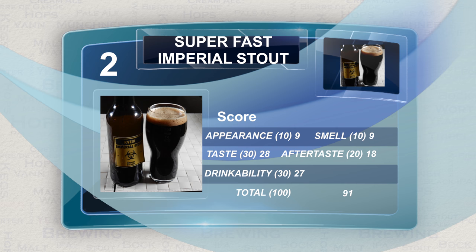Now let's move on to the Superfast Imperial Stout. As you can clearly see, this one was very well received. Some actually preferred it, which is very surprising considering. I was surprised how well it turned out myself also, to be quite honest.